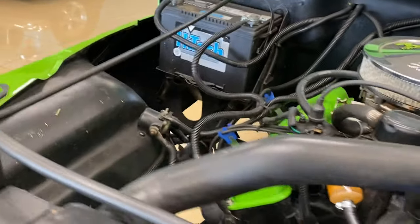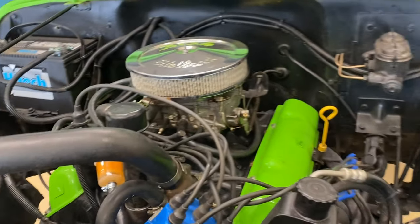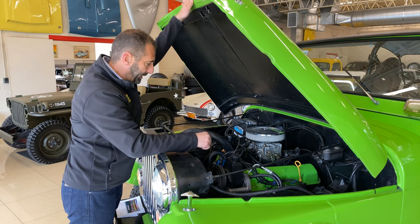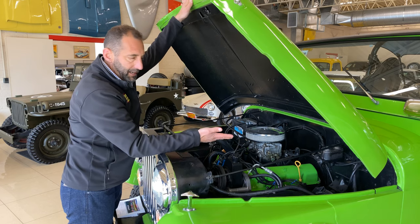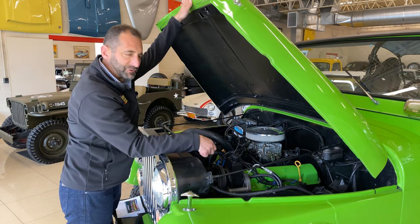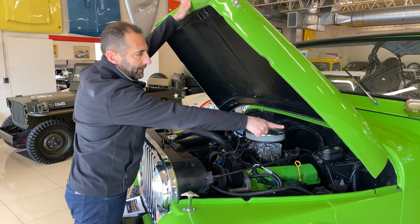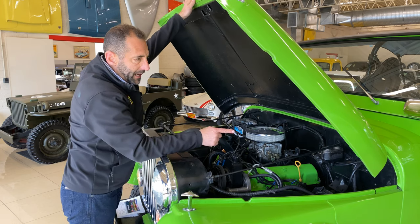Under here we have the 304 V8, just like we remember. Big things you forget about — power steering. With big wheels and tires and stuff like that, sometimes it's tough to turn these, so it's nice that this one has the upgraded power steering. All of this is restored in here, and it doesn't have a lot of miles since the restoration — it's just been used nicely and for fun.